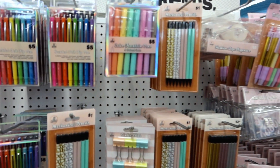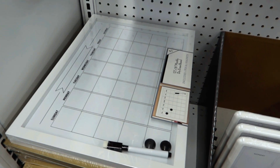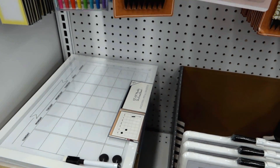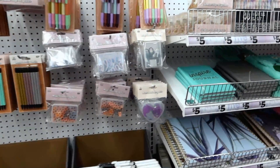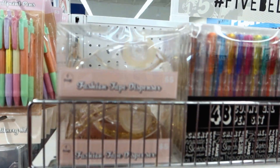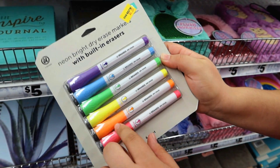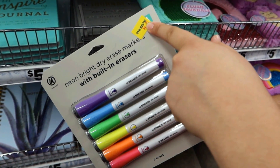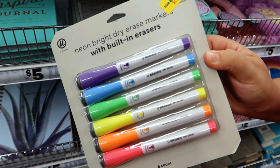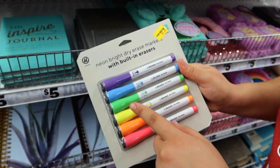Look at all these stationery items! Check this out — this whiteboard for only five dollars. It is a little bit small, but luckily Alma gave me one so I really don't need one. Oh, what's this tape dispenser? That's neat, it looks cool. They have the brand — this is what I use — and it's $4.25. I like all the different colors because you can organize and coordinate your calendar.